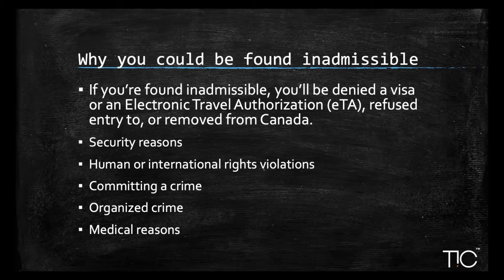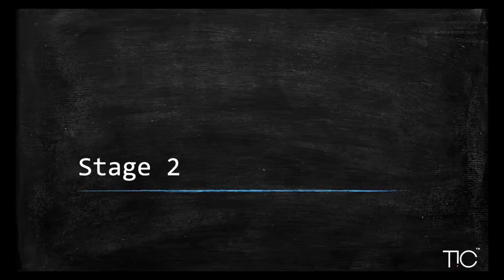The fifth and final reason is medical conditions. If your medical condition would endanger the public health or safety of people living in Canada, or cause excess demand on Canada's health or social services, you would not be eligible. Assuming you pass stage one, stage two is the Federal Skilled Worker Program. By now I'd assume you don't have a criminal record or past medical conditions, and you've moved on to stage two.